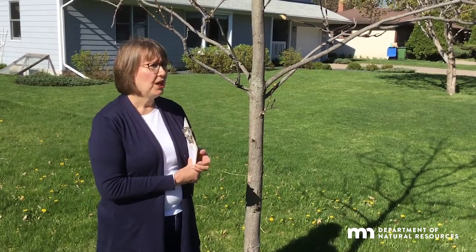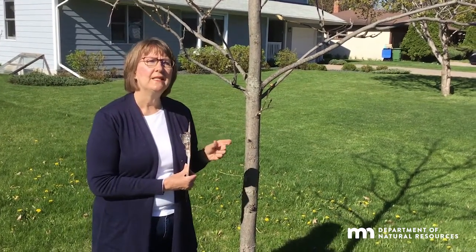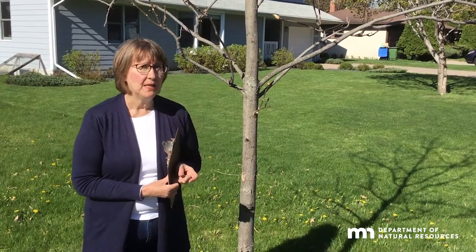When mature, which takes about 40 years, shagbark hickory produces an oval, sweet-tasting nut enjoyed by both people and wildlife.